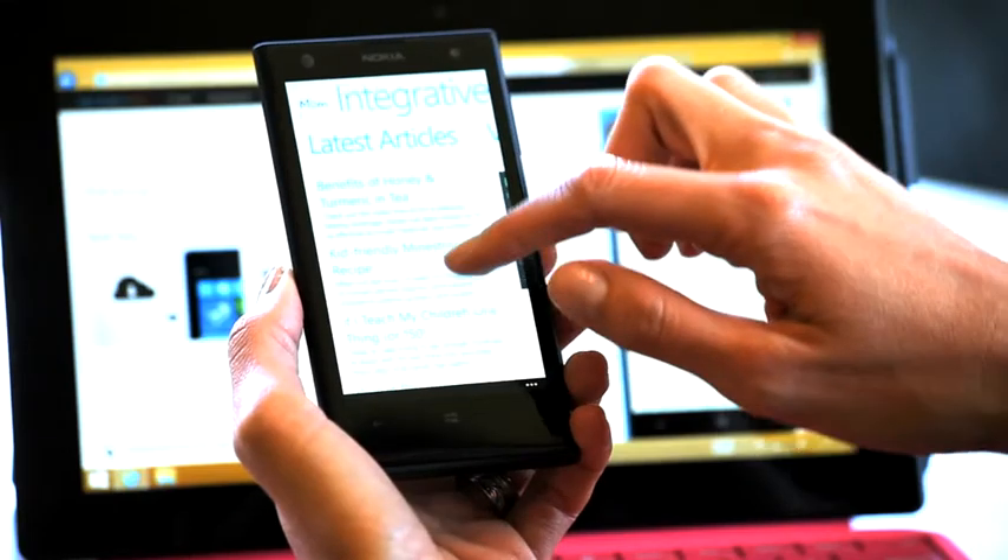Oh wow, that was so easy. I just created my own app. I'm Holly Shore, and this is my Windows Phone app.